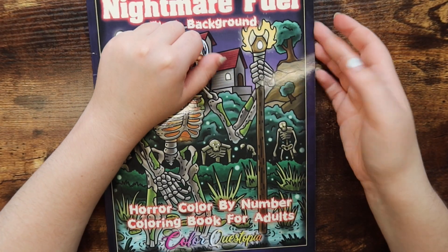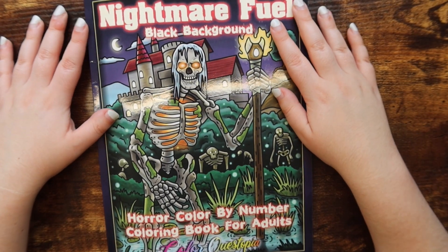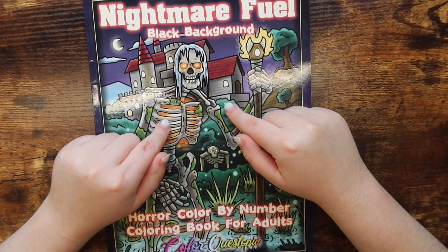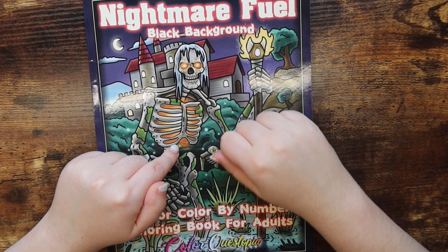That is it for this flip-through video! I hope the entire video wasn't out of frame — I'm pretty sure I was good. Anyway, I hope you guys enjoyed this video. If you did, make sure to give it a thumbs up, let me know in the comments if you're planning on picking this book up, subscribe if you haven't already, and I will catch you in my next video. Bye guys!